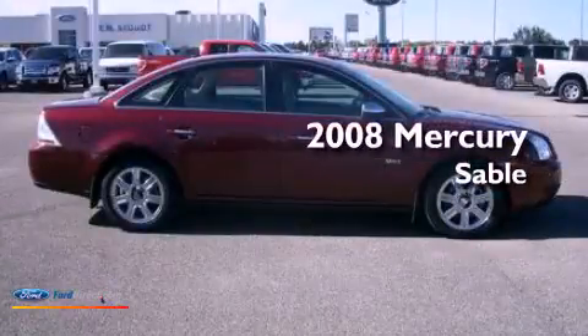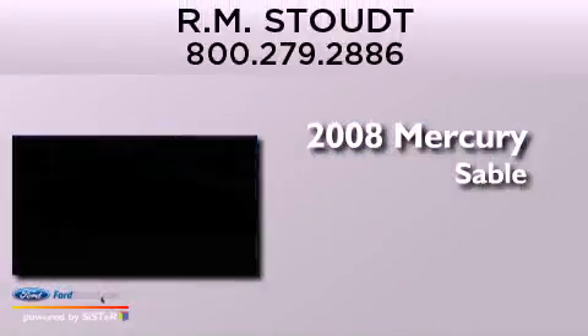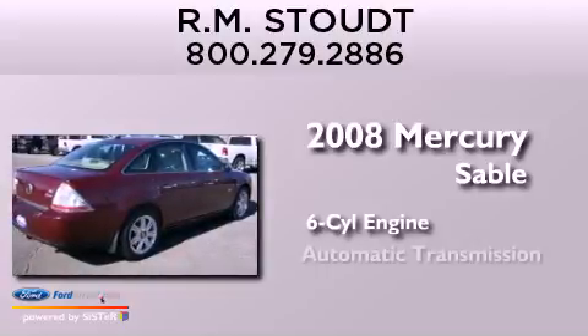This is a 2008 Mercury Sable. It features a six-cylinder engine and an automatic transmission.